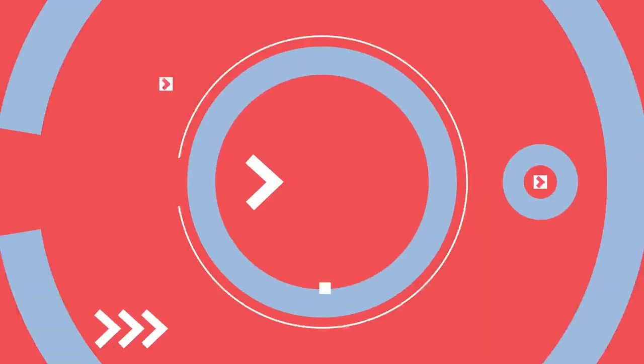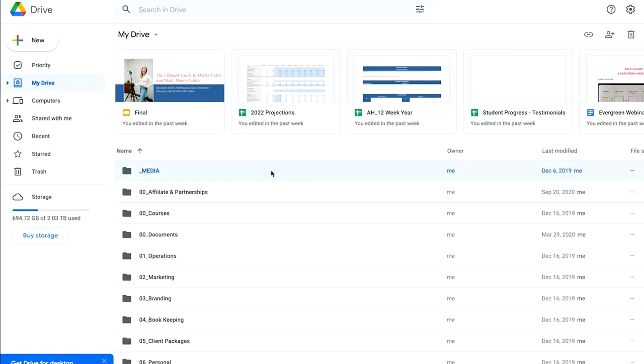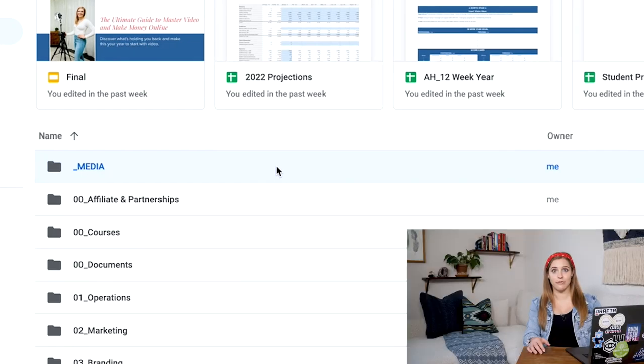Step five: send files. The next step is to outsource all of the editing, and in order to do that I need to send the files to the outsourcer I'm working with. I use Google Drive for this at the moment; in the past I've used Dropbox and Frame.io, and I'm honestly testing out different things depending on the use case. Here I am in my Google Drive — I have a folder that's just a media folder. I do not store my video files on Google Drive; it's purely a way to get the files to the outsourcers.